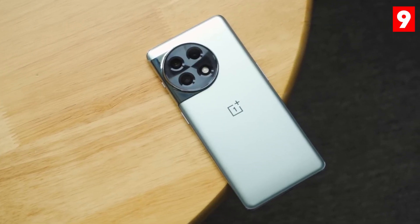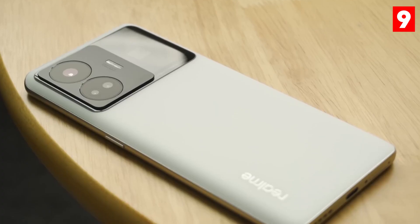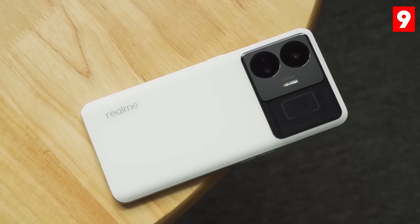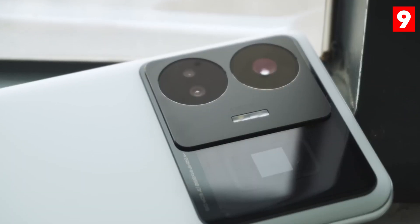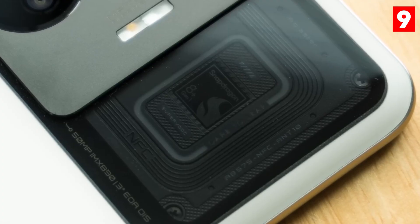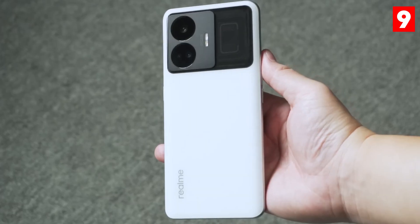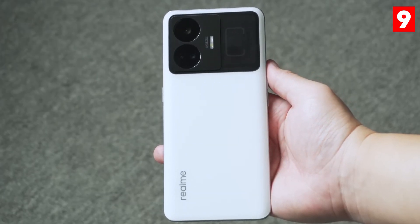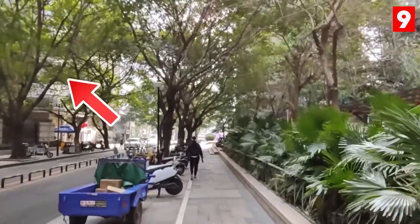The budget-friendly Realme GT Neo 5 offers impressive camera features without breaking the bank. This smartphone boasts a triple-camera setup, including a solid 50-megapixel main sensor, an ultra-wide lens, and a macro lens. Despite its affordability, the GT Neo 5 delivers excellent image quality thanks to AI-enhanced photography modes that optimize settings for different scenarios.